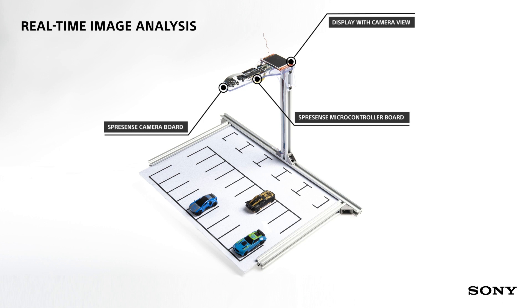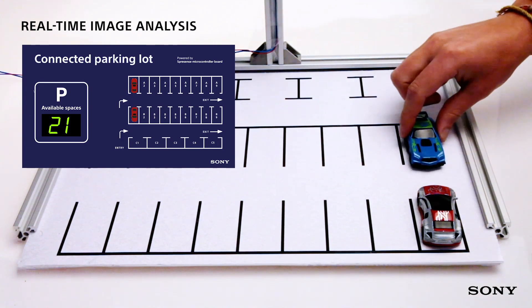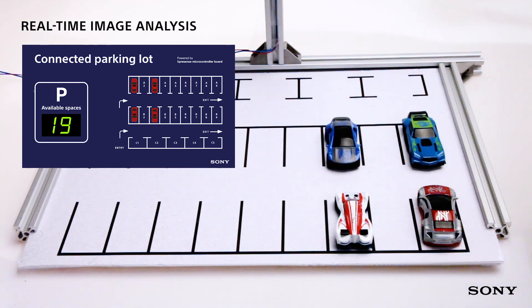To give drivers real-time information about available parking spots, we set up a rig with a Spresense microcontroller board equipped with a camera that has a view of the parking lot. The board has the ability to run analysis of the stream of frames coming from the camera, allowing it to tell when a parking spot is available and where it is.